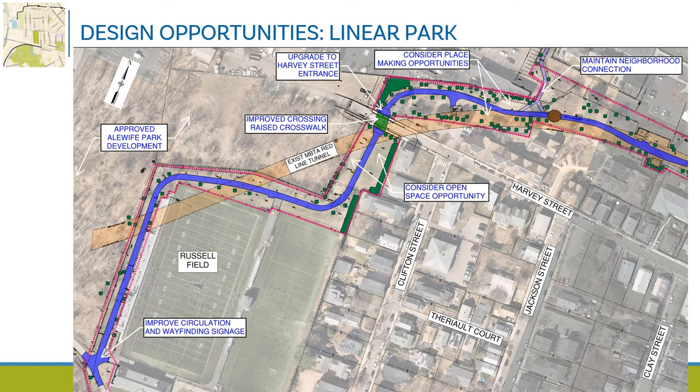These plan view graphics highlight the key takeaways from the existing conditions analysis, showing Linear Park with Russell Field at the bottom left and the blue line indicating the existing paved path area. At this early stage, we have identified opportunities to improve circulation and wayfinding signage, locate wider areas along the path for additional park elements, found opportunities for a raised crossing at Harvey Street, as well as opportunities for placemaking and neighborhood path connection enhancements.